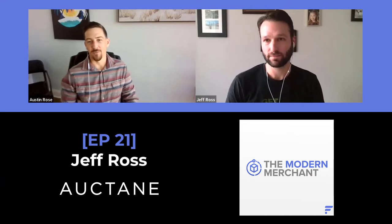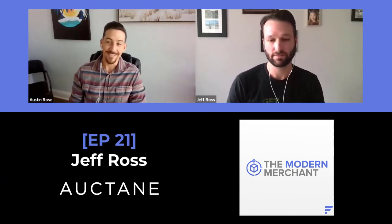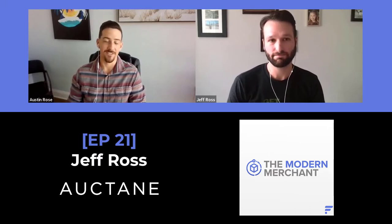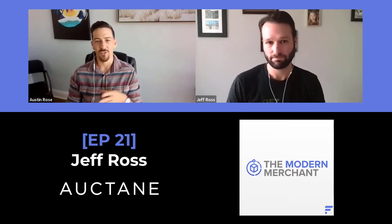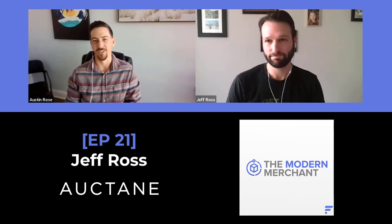Hey everyone, and thanks for tuning in to another episode of the Modern Merchant Podcast. My name is Austin, I'm your host. In today's episode, we have a very special guest — Jeff Ross, Enterprise Sales Executive over at Octane. He's been on the ShipStation side and ShipEngine side, and we'll get into that a little bit more. But Jeff, thanks for jumping on.